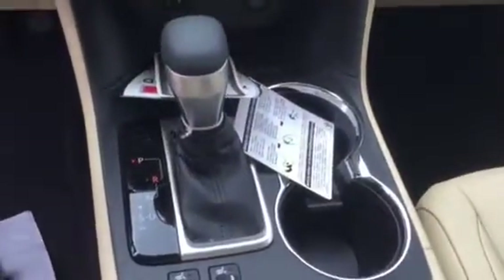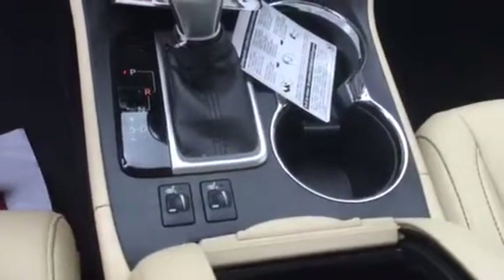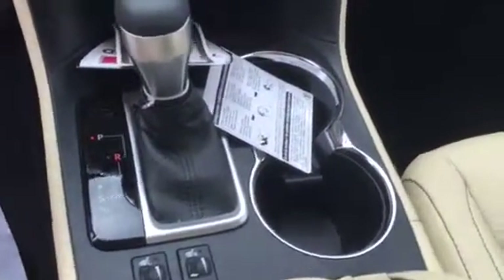It is an automatic and does have multi-stage heated front seats. As you can see, you have a USB and auxiliary plug-in as well as a 12-volt car charger up front, with an additional one in your center console. And a sunroof.